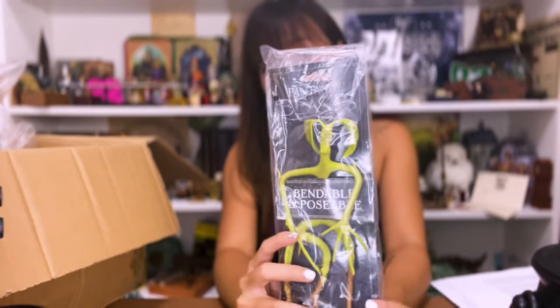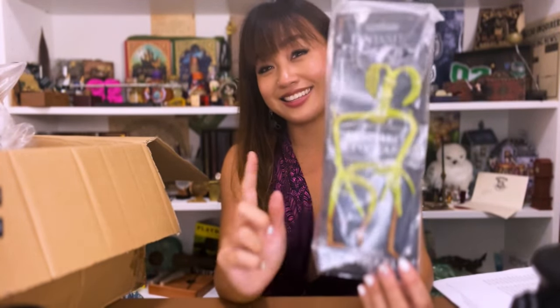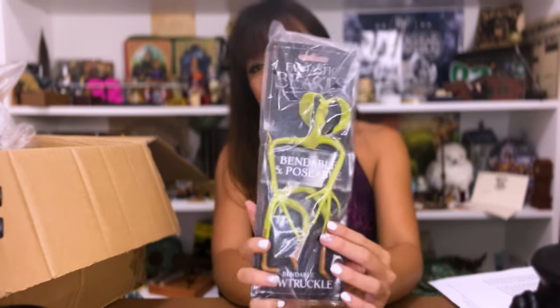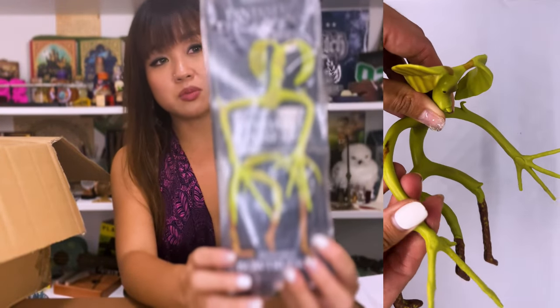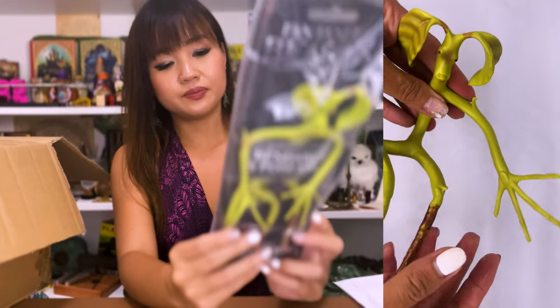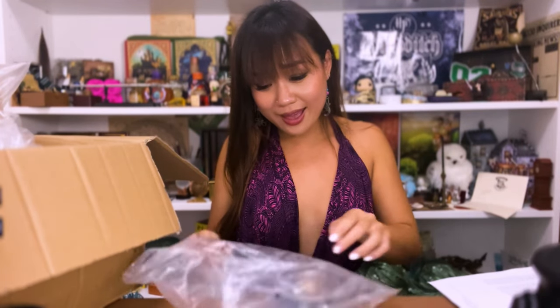Next we have — oh, this is a repeat item. I forgot that I actually have one of these already. Pickett is over there and I forgot I bought another one! I'll keep this in the packaging — maybe I'll have a sale one day. This is just the Pickett bendable figure, Fantastic Beasts, Noble Collection as well.